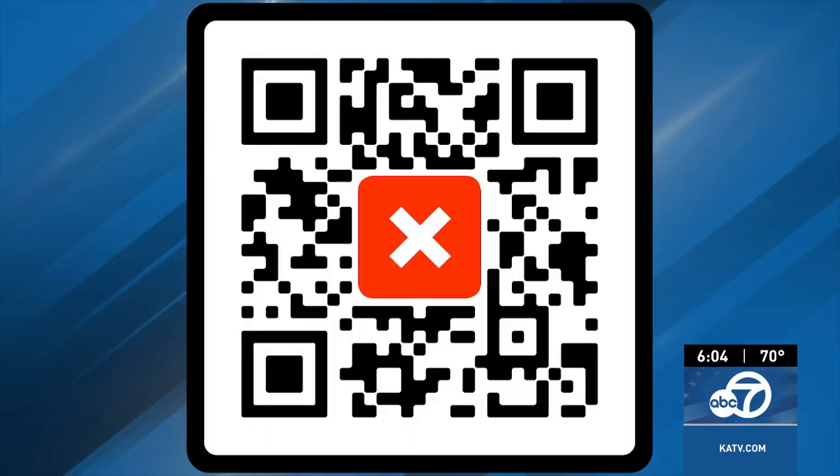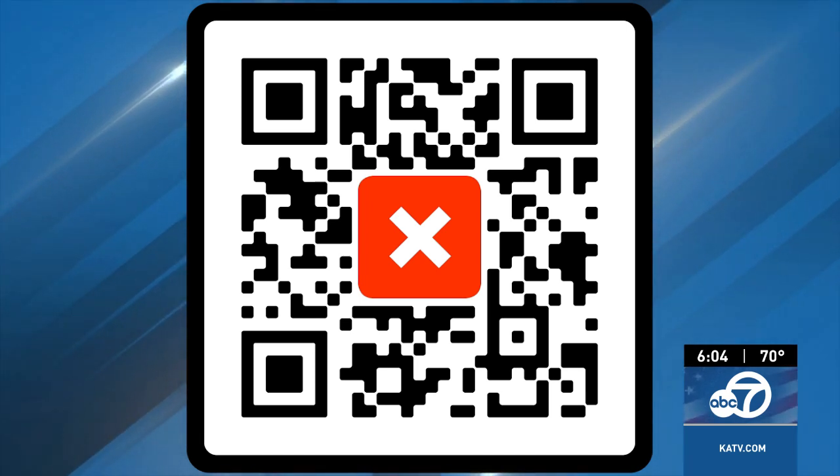Reporting from Little Rock, I'm Ashley Lunningham. You can download the app by using the QR code on your screen right now — just point your phone's camera at it and it'll bring up a link. For this month, you can access its full features free of charge.